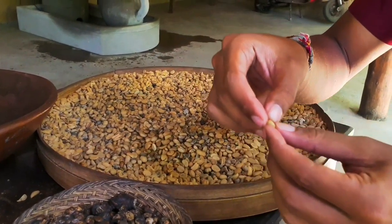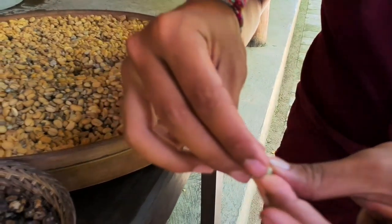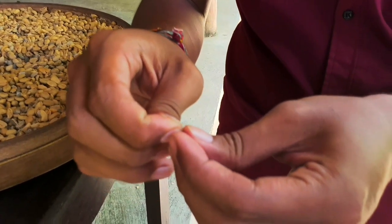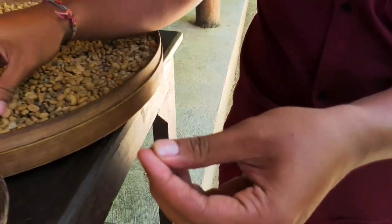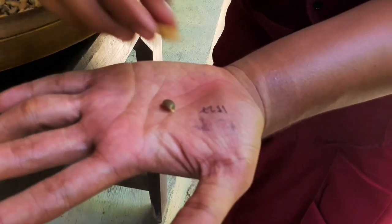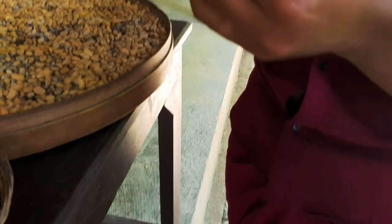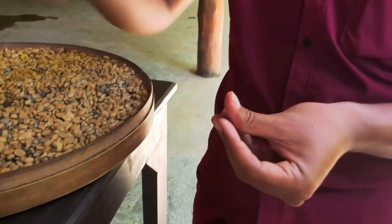So then we peel from the skin — the beans are inside. So don't worry, you don't drink the poop here, because the coffee beans have two skins. After you peel the skin, you get the small beans inside, then you wash again and dry again.